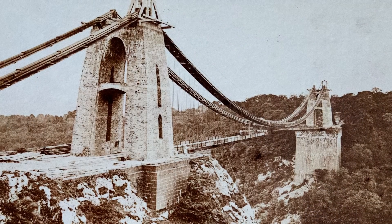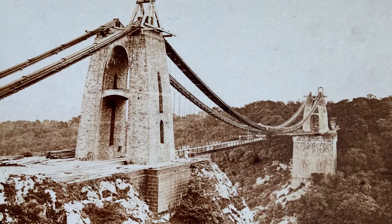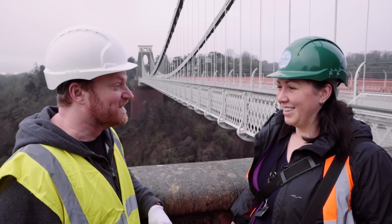After he died, basically a whole bunch of engineers said this is a travesty that we never built this thing. They got their act together and finally got it finished. Brunel never got to walk across it, but we're going to do that right now.